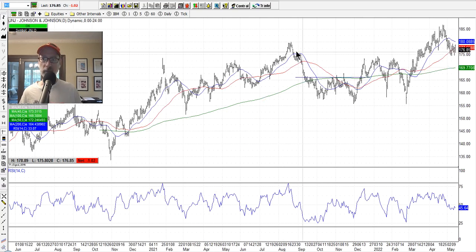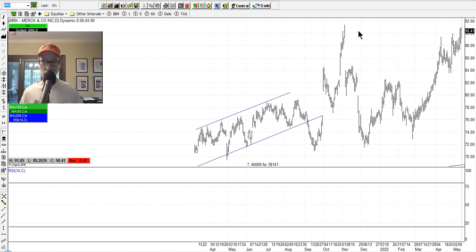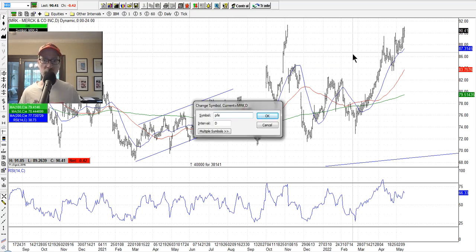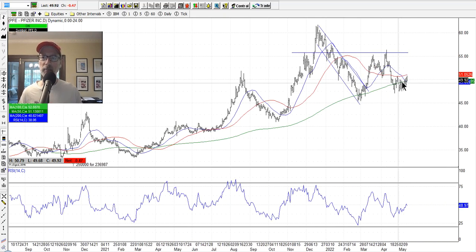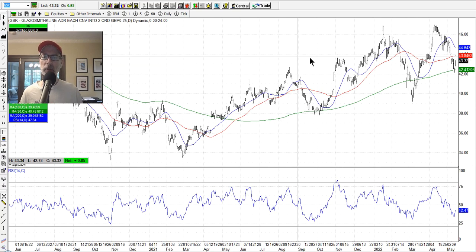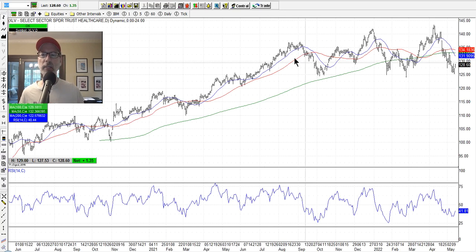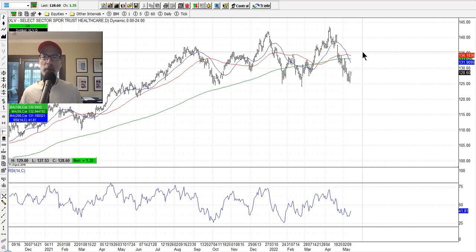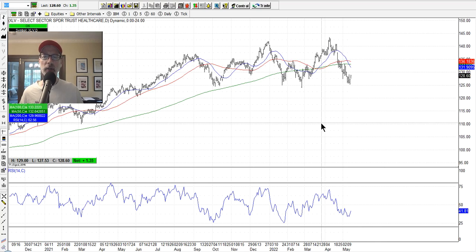Healthcare stocks look pretty decent: Johnson & Johnson, Merck — we're all going to need healthcare and medicine throughout our lives. Pfizer could be making a base here. GlaxoSmithKline — all these healthcare stocks are going up. We can look at the XLV, which is the healthcare ETF. We have a position in that — we sold put option credit spreads, hoping for the bounce. XLV gives you a smattering of healthcare stocks if you want broad exposure.